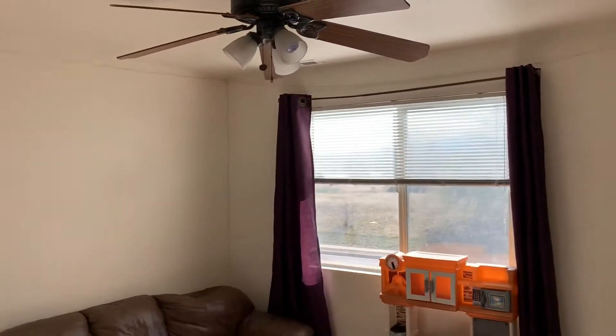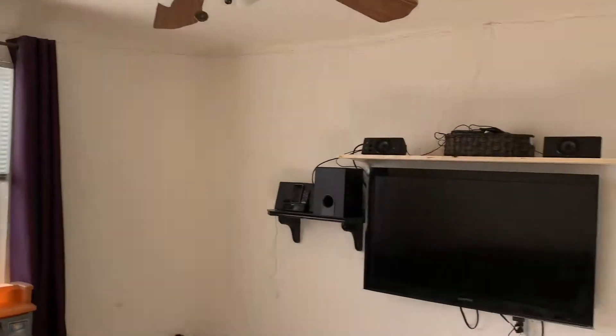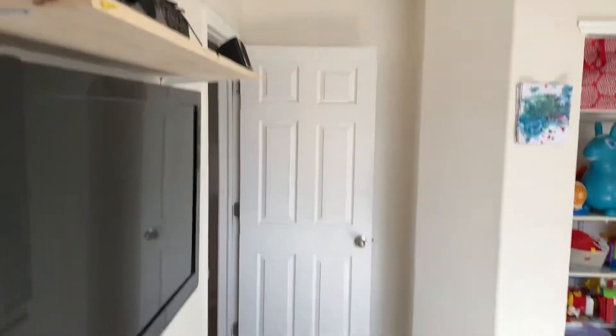We've got our first bedroom here. Over here there's nice closet space, and you can see the backyard from here — we'll go back out there in a minute. Then we have the main floor bathroom.